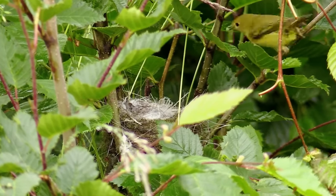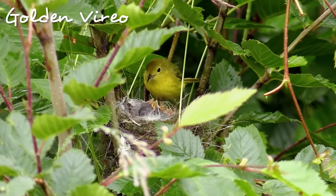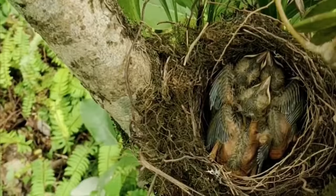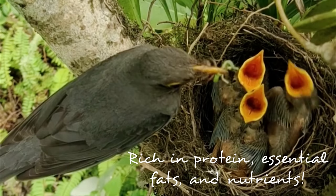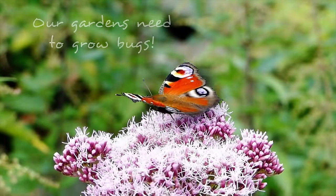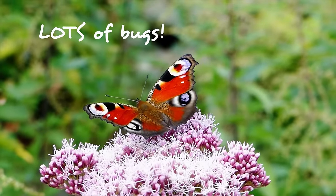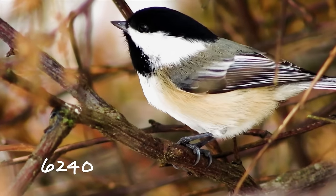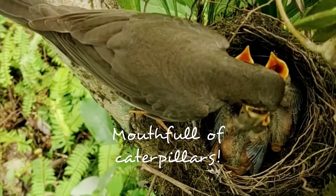96% of North American birds feed their young exclusively on insects. Insects are a critical source of protein and fat for birds and their babies — they actually contain more protein than beef. And baby birds especially need caterpillars. So to create source habitat, our gardens need to be growing lots of insects, and especially butterfly and moth caterpillars. To raise one single nest of chickadees to adulthood requires between 6,200 and 9,100 caterpillars. That's to feed one nest!